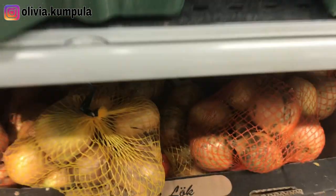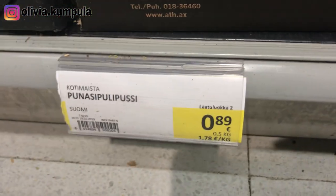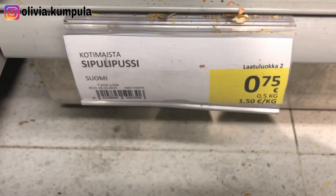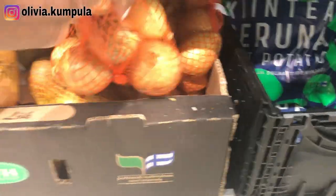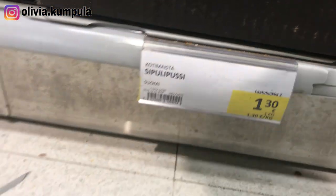Over here you have some onions — that's the price. The red onion is less than 1 euro — 85 cents. And then the whole bag of onion is 75 cents. These are the small bags. They have a bigger bag too, and for that bigger bag you're going to spend a little bit more — 1 euro and 30 cents.